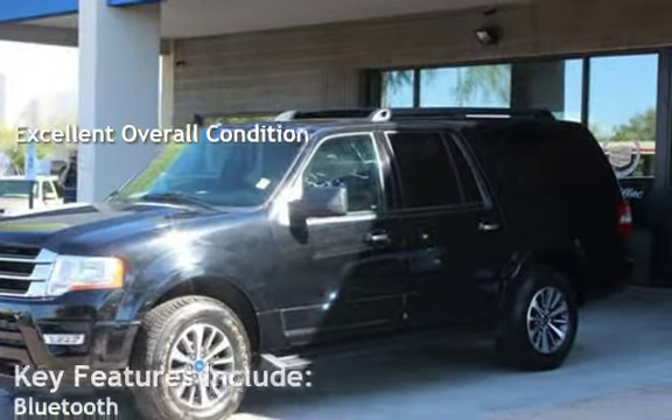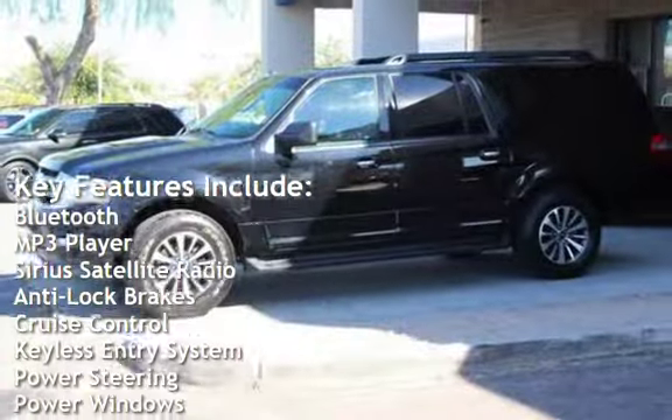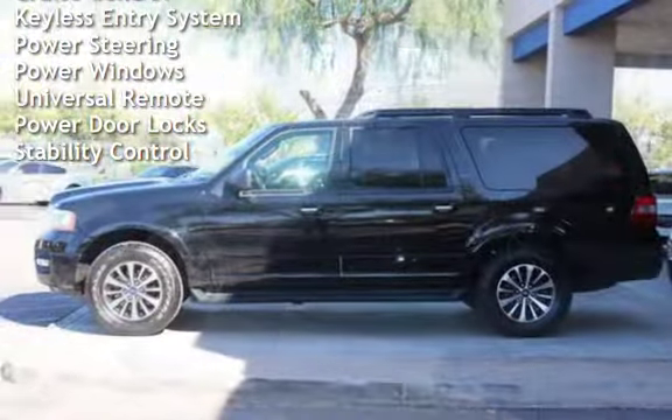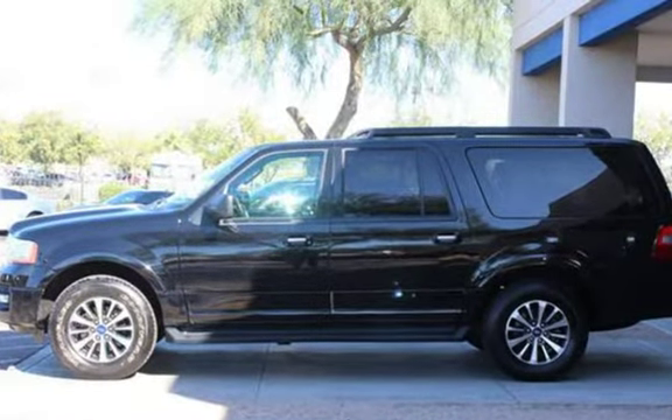Key features include Bluetooth, MP3 player, Sirius satellite radio, anti-lock brakes, cruise control, keyless entry, power steering, power windows, universal remote, power door locks, and stability control.